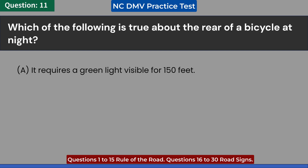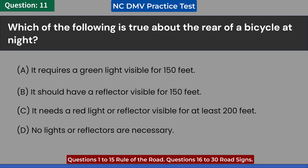Which of the following is true about the rear of a bicycle at night? A. It requires a green light visible for 150 feet. B. It should have a reflector visible for 150 feet. C. It needs a red light or reflector visible for at least 200 feet.